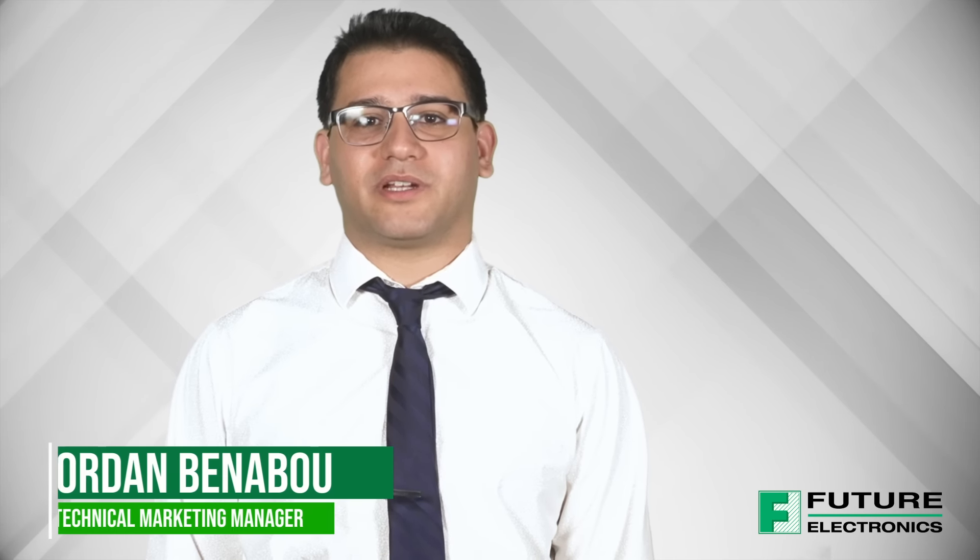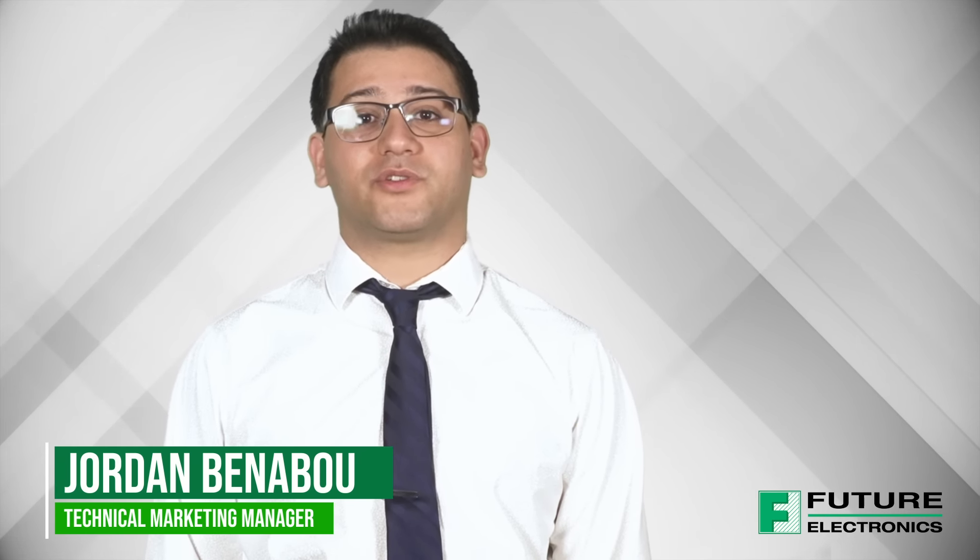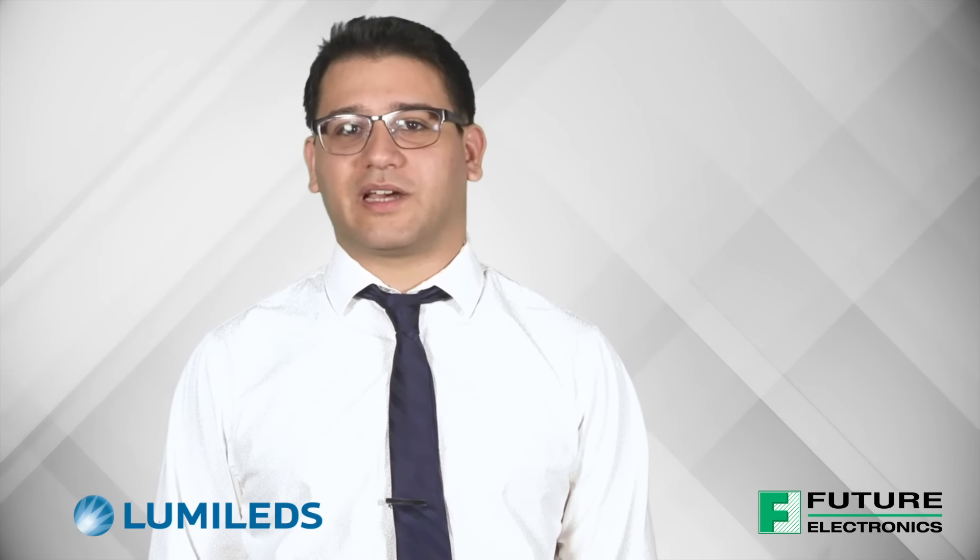Hi, my name is Jordan Benabou, Technical Marketing Manager at Future Lighting Solutions, and today I'm going to introduce you to LumaLeds' Luxeon Rubix, an extraordinary breakthrough in LED packaging, power and output.